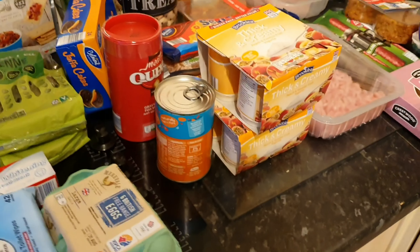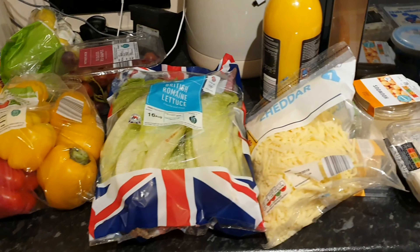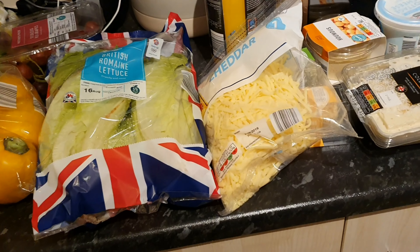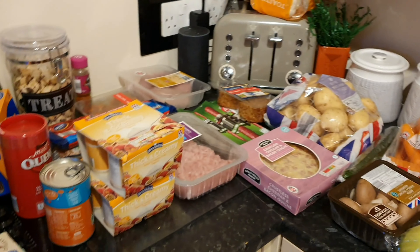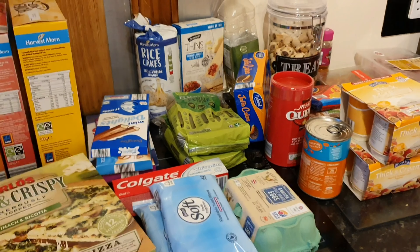Let me know if there's anything here that you enjoy or you want me to give a review on, and I will do that. Anyway, that is my Aldi shop. Give it a thumbs up if you've enjoyed it, comment down below and let me know what you think. I'm getting some really good comments so it's really nice to have you back commenting. I love it. I'll see you in my next video. Bye!